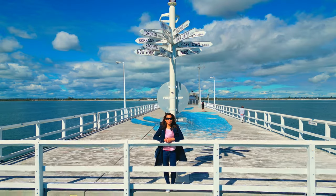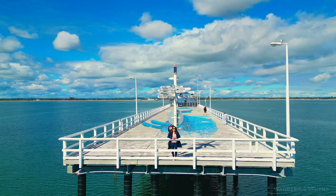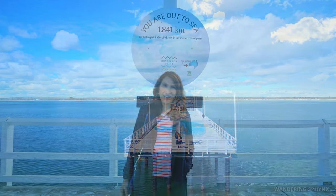This is the longest jetty in the Southern Hemisphere — 1.841 kilometers to be exact.